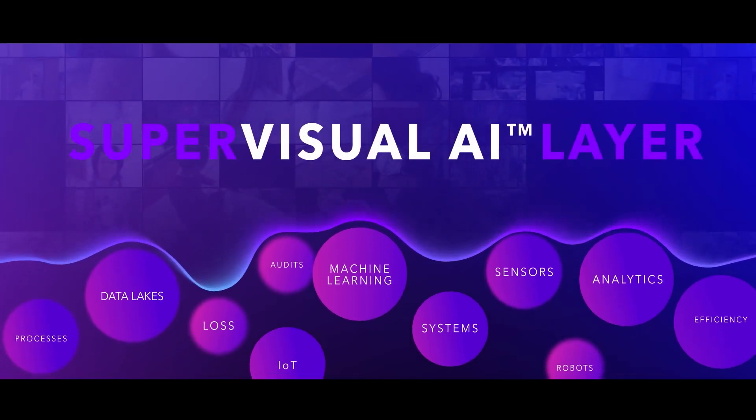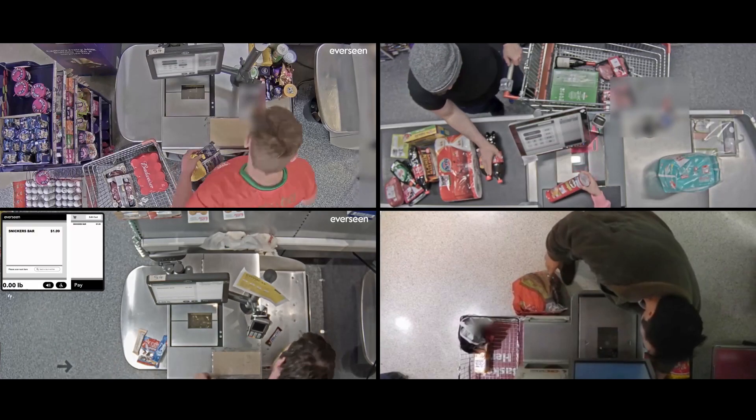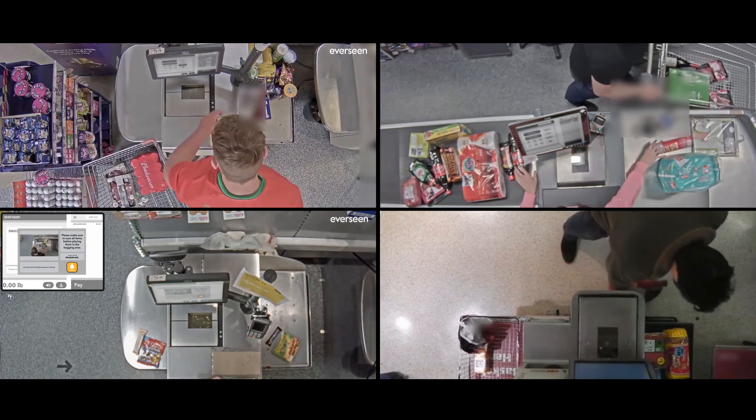Eversene's visual AI platform uses advanced machine learning, computer vision, and deep learning to bring real-time action from insights.